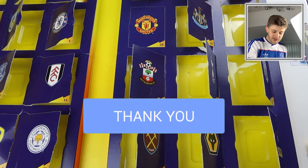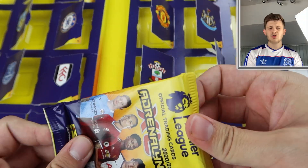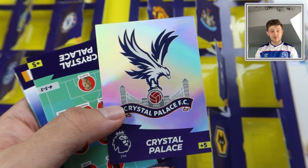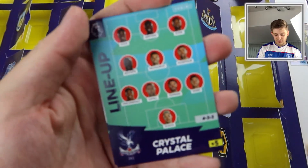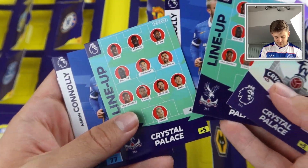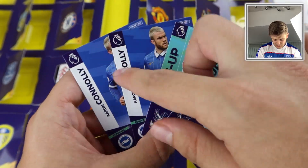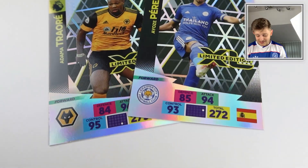Here we go into the final pack — door number 24. Make sure to smash that like button and subscribe. The final door appears to be behind the Crystal Palace badge — Merry Christmas one and all! We finish off with the free digital pack, the Crystal Palace badge, Aaron Connolly, what looks like Crystal Palace line-ups — two Crystal Palace line-ups, two Aaron Connollys, and a Crystal Palace badge. What a way to end this advent calendar — that is crazy.